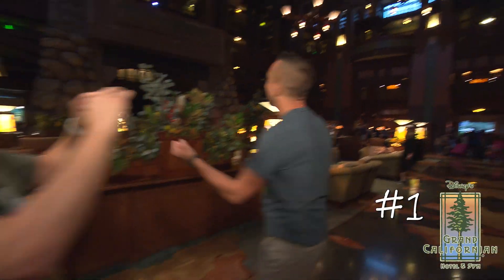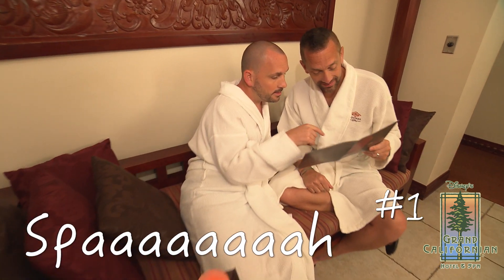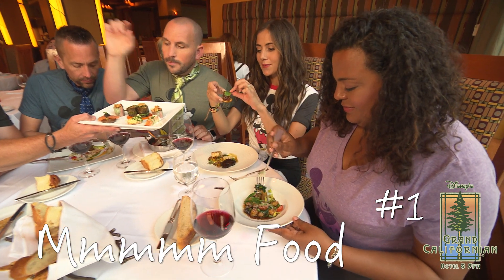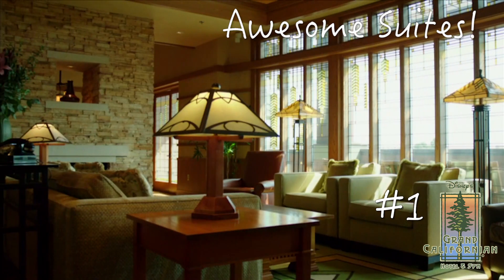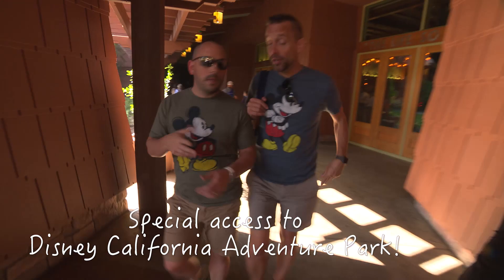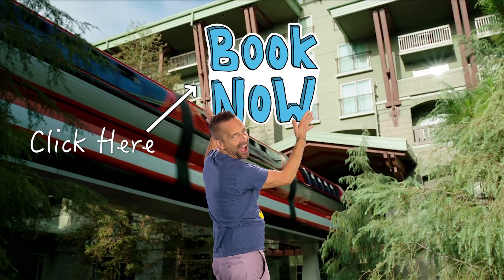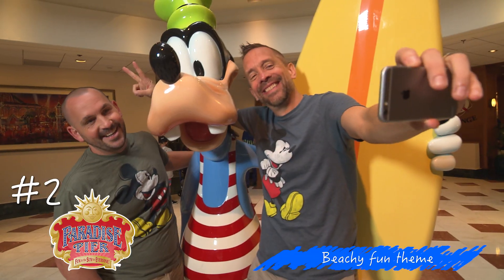Check this place out! Grand Californian is steps away from the theme parks. Paradise Pier offers some of the best views.